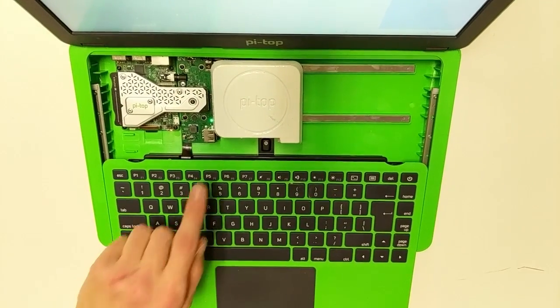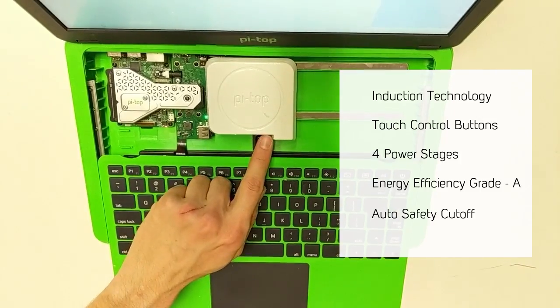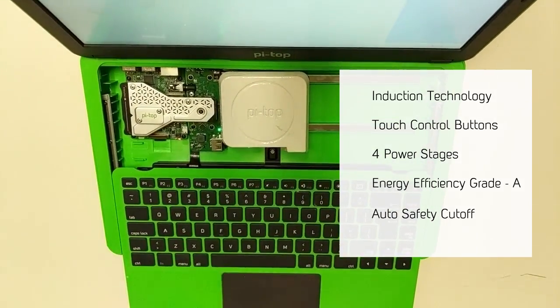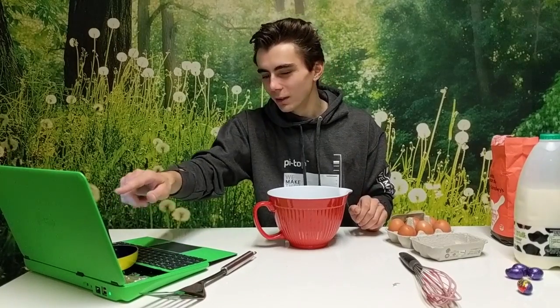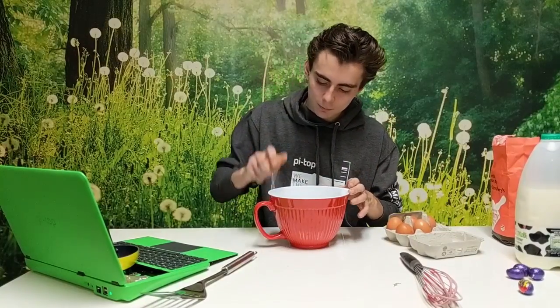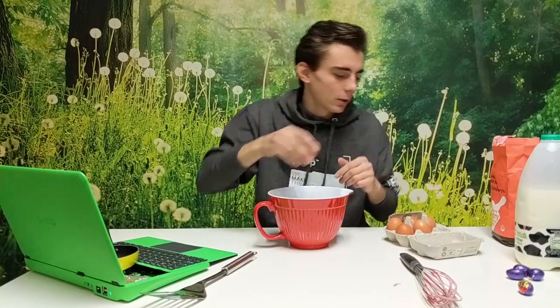Here are the tech specs. Let's get hands-on. Not only can Pytop cooker be used in the home, it also has applications for the modern STEAM classroom so that we can give students the skills to thrive in a transforming world.